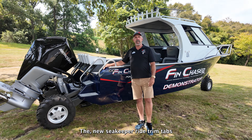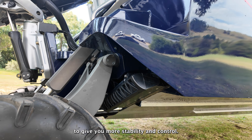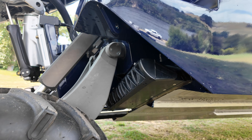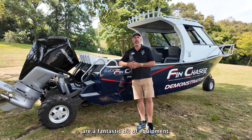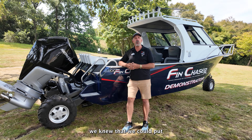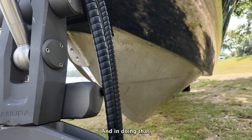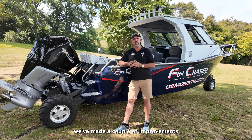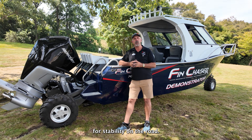The new Seakeeper Ride trim tabs work 100 times a second to give you more stability and control, both yaw and pitch on the boat — a fantastic bit of equipment. When we saw and tested these last year, we knew we could put a little bit more finer entry into our normal hull, and in doing that we've made a couple of improvements with a slightly wider wheelbase at the back for stability on the road.